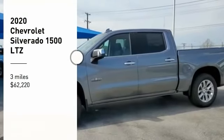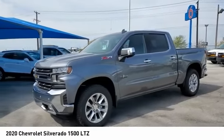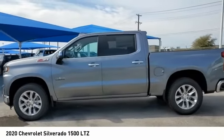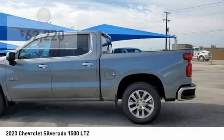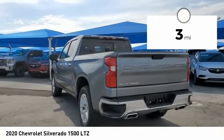Looking for the right vehicle? Check out the 2020 Silverado 1500. The Chevy Silverado 1500 has the lowest cost of ownership of any full-size pickup and is priced below $65,000. This vehicle has less than 100 miles.